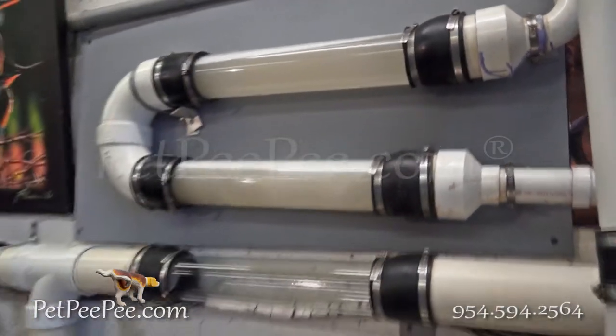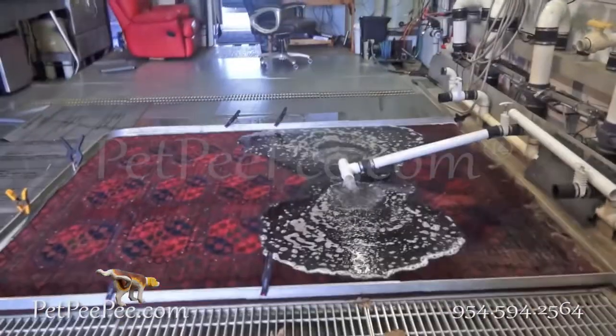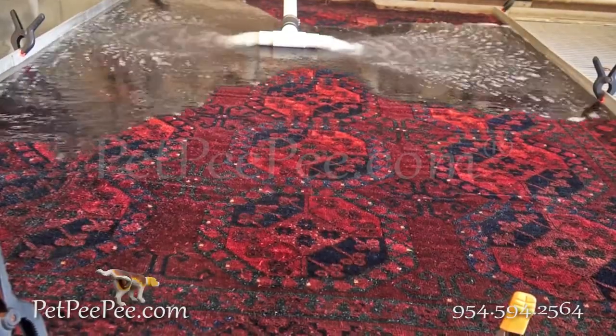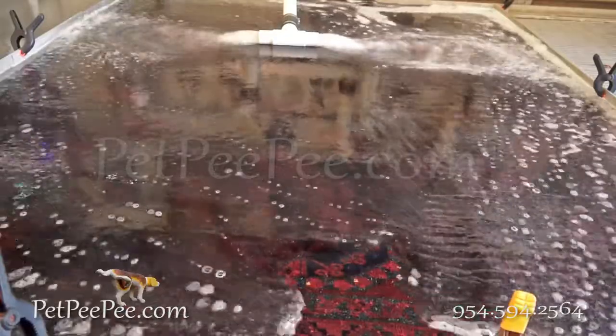And when the tube is clear, I complete the cleaning process. The oriental rug is clean. Simple. This is the right way to clean a Turkish high-quality oriental rug.